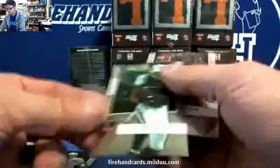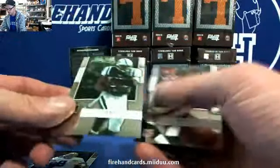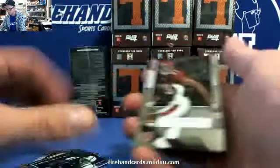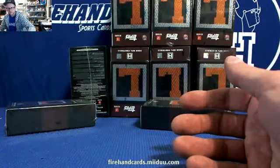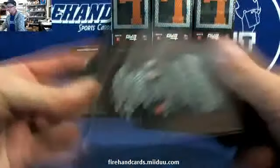Base Tony Romo. Somebody named Jones — Thomas Jones and Jerome Simpson rookie. Shipping all the bases. All bases are numbered.